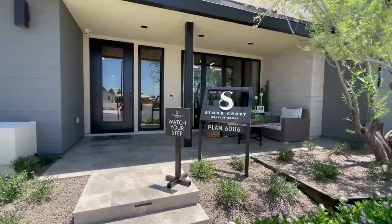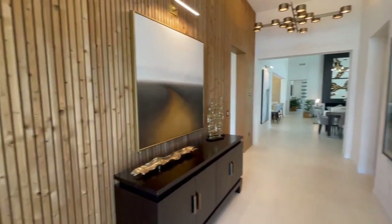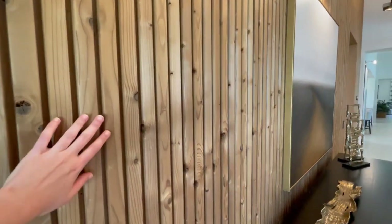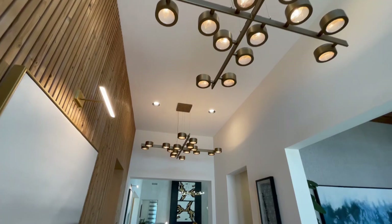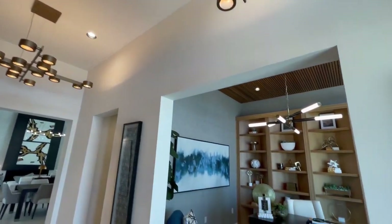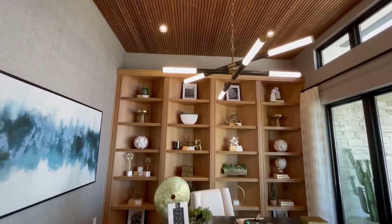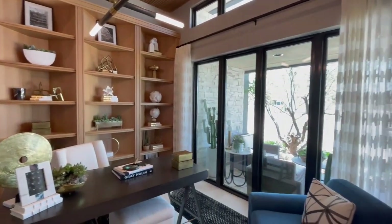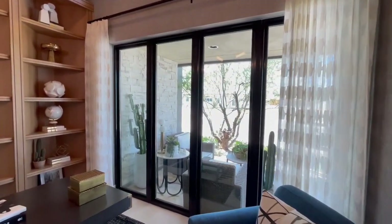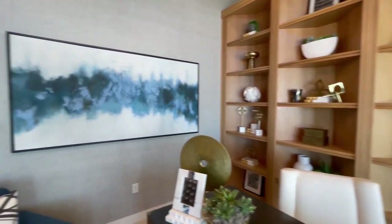Now let's check out the true star of the show — the second floor plan, Plan 6006. This floor plan is starting at $1.5 million, but the lighting and textures are absolutely gorgeous. You have these beautiful deck ceilings, panels on the wall, and gorgeous wallpaper in the den. You also have dual-pane, low-E glass windows, which is a big help with energy conservation without minimizing the light that comes through into your home. You have built-in bookshelves — I'm loving the wood and the coloring in this room.